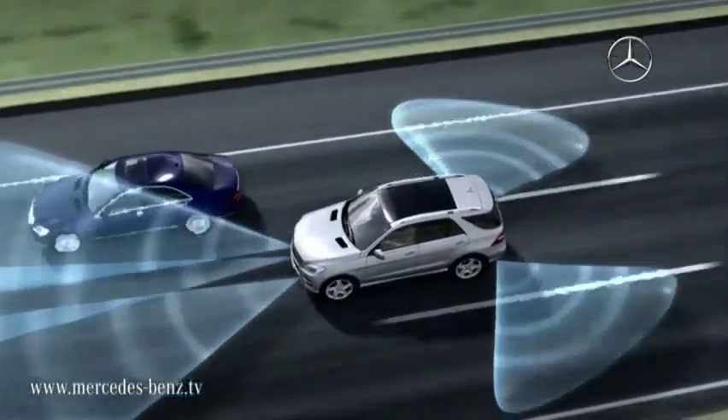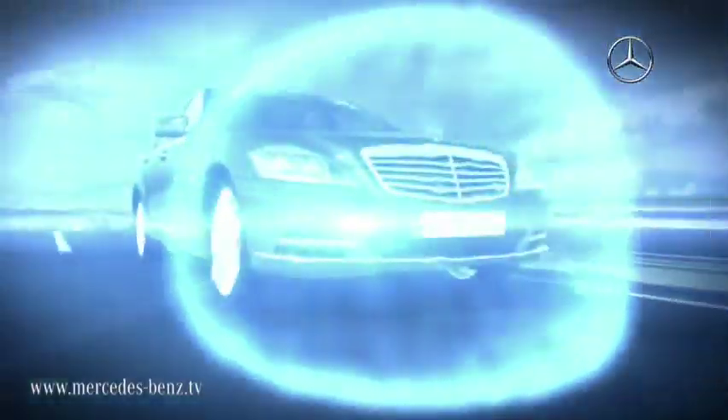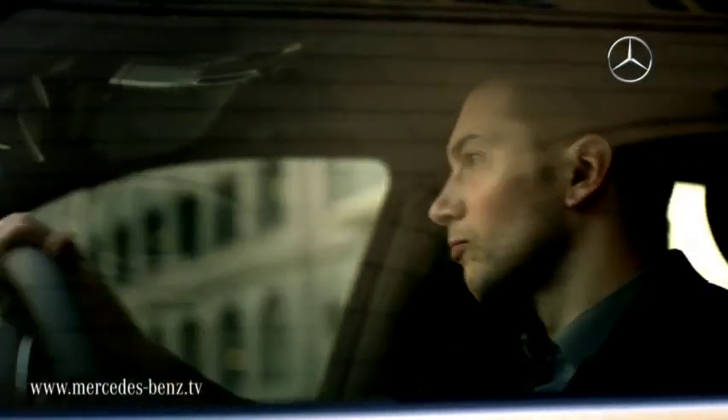Our driver assistance systems utilize technologies such as cameras, radar and infrared. They work inconspicuously in the background and help you to keep an eye on everyday situations, keeping you better prepared for incidents and able to react instantly when necessary.